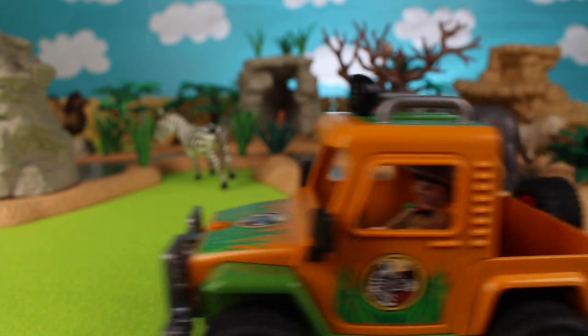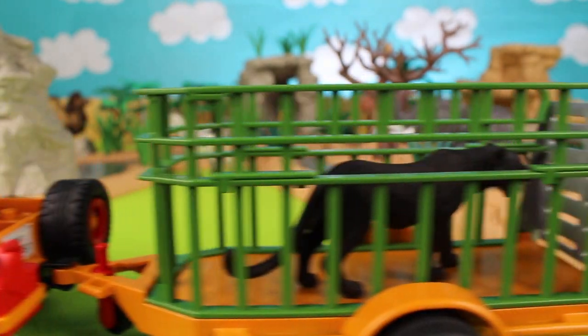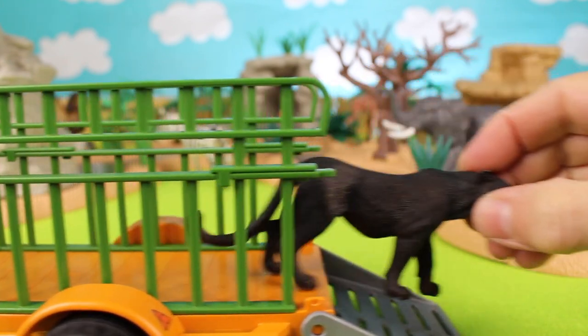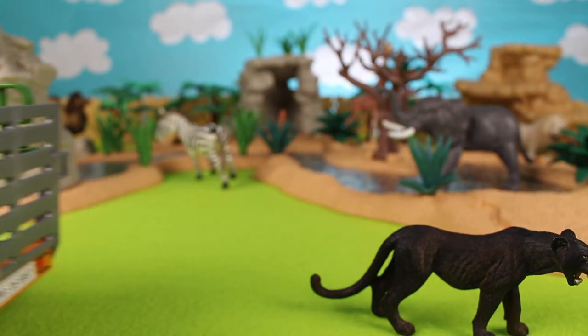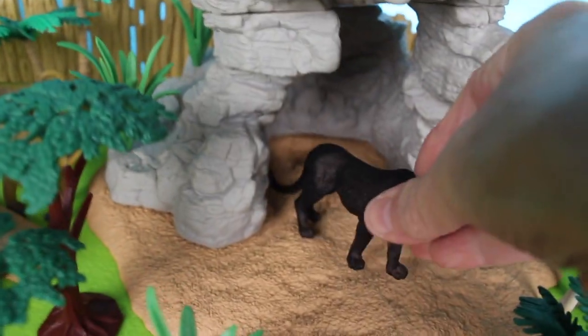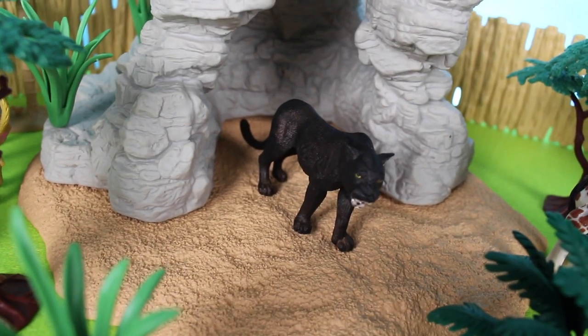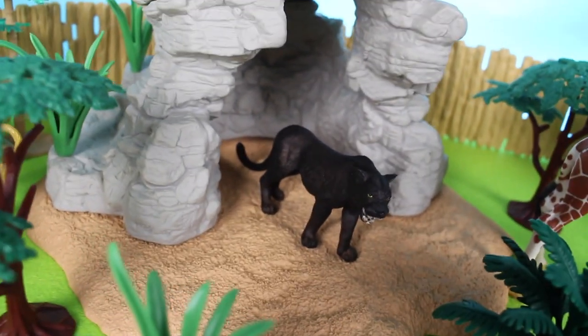We have a black panther! It's one of the large cat species. This black panther wants to go over to the cave — that's his hideout. It's a black panther.